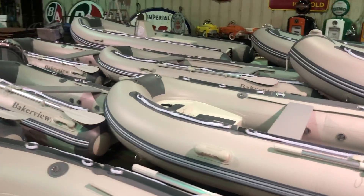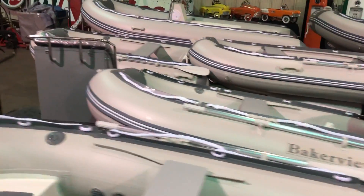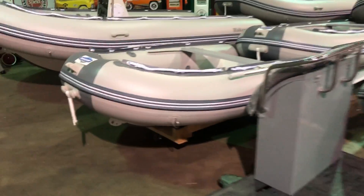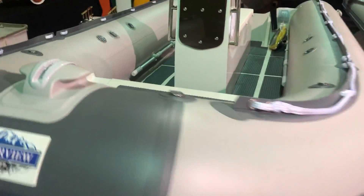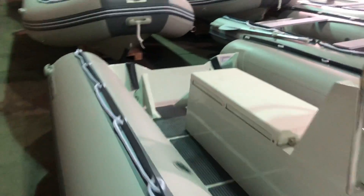We'll take you around — you can see all the different variety layouts. You can see every one of these boats has the pressure release valves in them. Important. Protective strips around the outside of the boats, adjustable seats on the inside. They all come with oars, they all come with pumps.